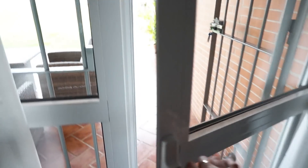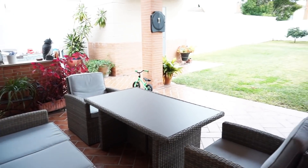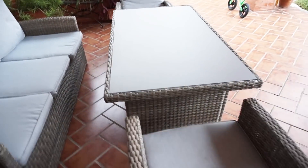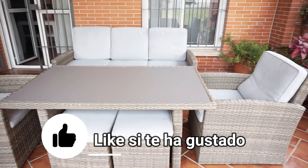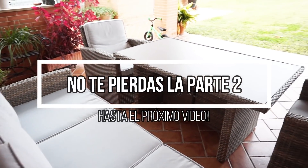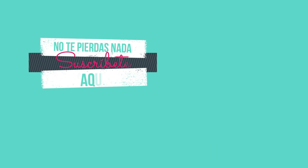And well, over here is the garden. Here I give you a brief panoramic. Many of you have asked about this outdoor furniture set — it is from Carrefour. It is very comfortable; we got a good deal and it has turned out very, very well. Thanks for watching the video!